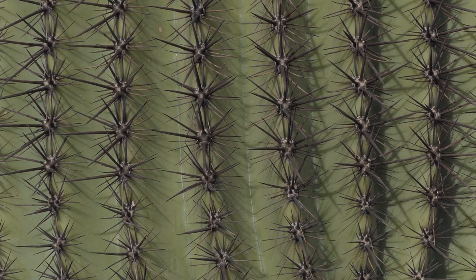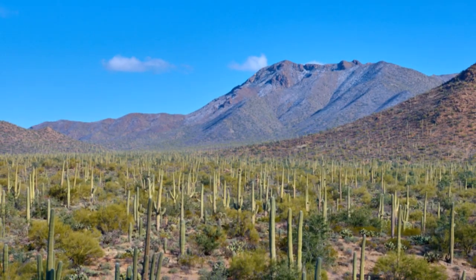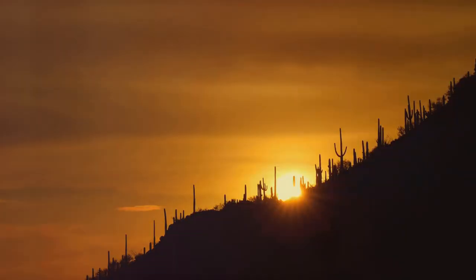This majestic park, split into two districts — the Tucson Mountain District to the west and the Rincon Mountain District to the east — is the epitome of desert beauty, characterized by its namesake, the towering Saguaro cacti that dot the landscape.